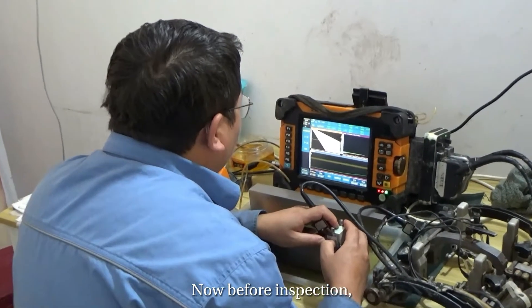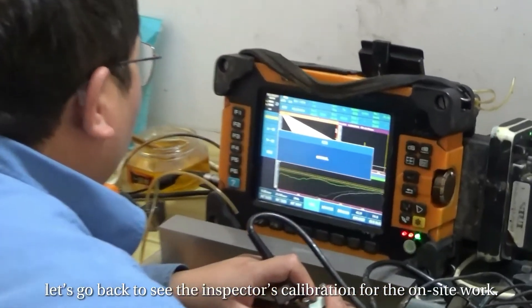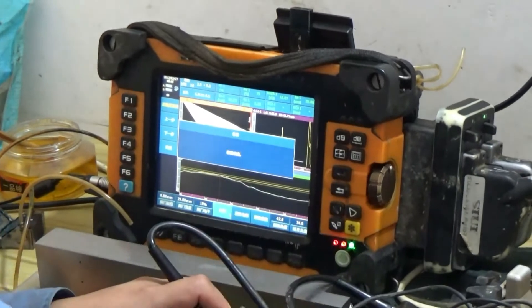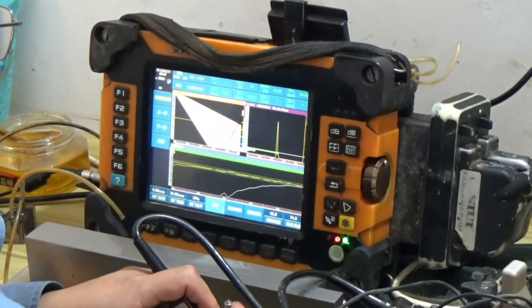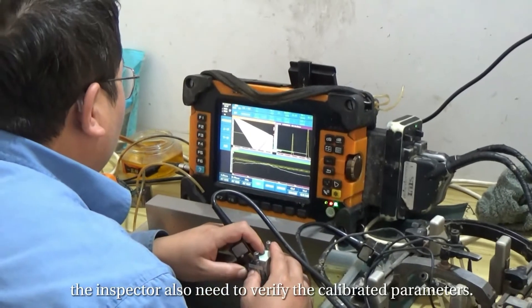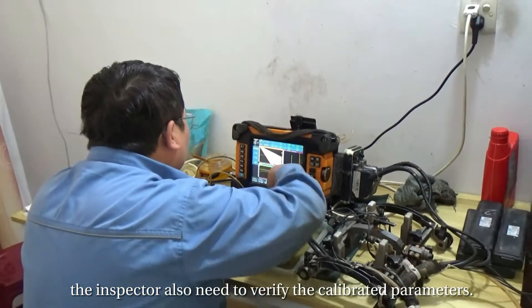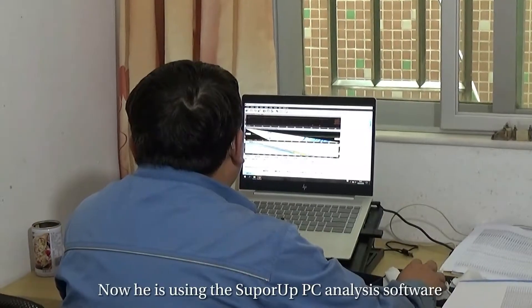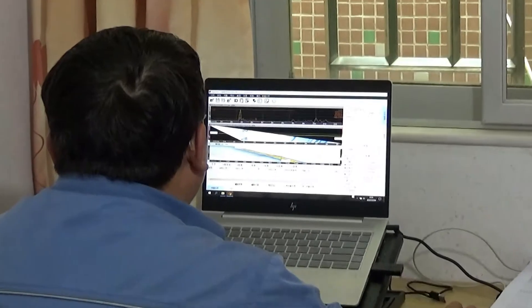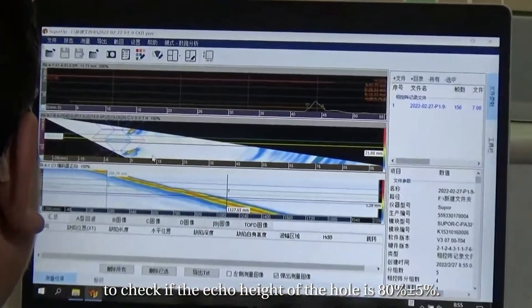Before inspection, let's go back to see the inspector's calibration for the on-site work. According to the project testing requirement, the inspector also needs to verify the calibrated parameters. He is using the SuperUp PC analysis software to check if the echo height of the hole is around 80%.